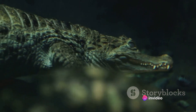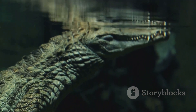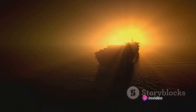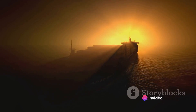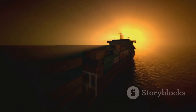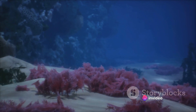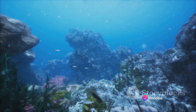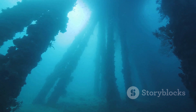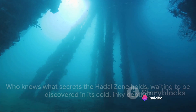These creatures have evolved to survive in a world that seems utterly inhospitable to us. Despite its fascinating inhabitants, the Hadal Zone remains largely unexplored — its extreme conditions pose significant challenges for exploration. The few remote-operated vehicles that have made it this far have captured glimpses of an otherworldly landscape teeming with life we're only just beginning to understand. The Hadal Zone is a testament to the resilience of life, a showcase of evolution's power to adapt and thrive in the harshest of environments. It reminds us that there are still places on our own planet as alien to us as the surface of Mars.